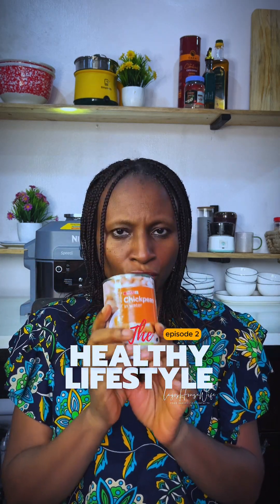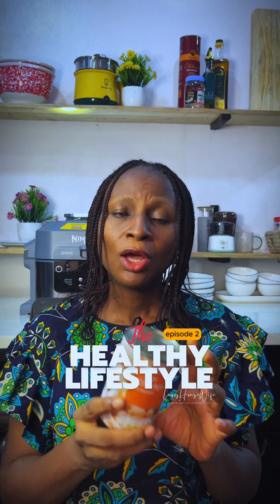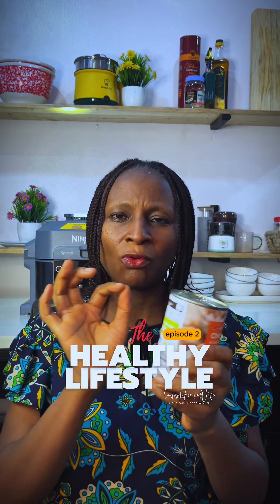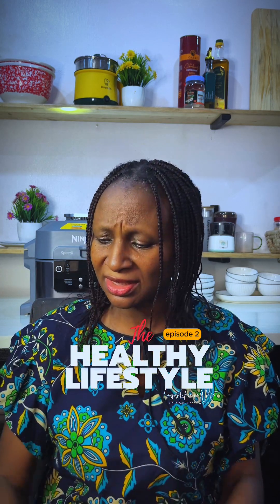I went to the supermarket to stock up on things. You can't say something is unhealthy simply because it's inside a can — what you need to see is what is inside. This was not the only brand of chickpeas I saw in the supermarket, but this was the only brand that when I read the label had only chickpeas and water. Nothing else. The others had so many other things added that I did not know. That's why you need to read your labels.